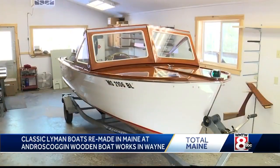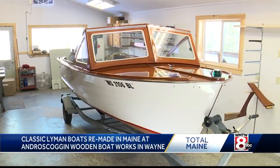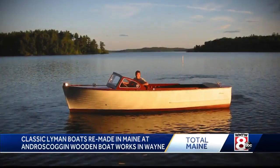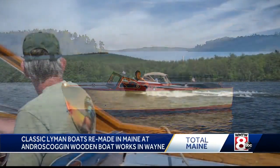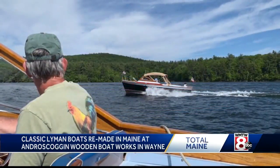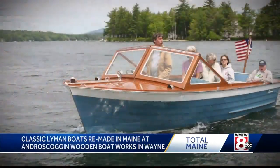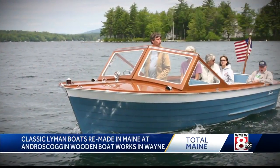Chris understands exactly why boaters love these classics — he's had Lymans in his family for decades. It's just the way they look in the water, the way they go through the water. And thanks to the work in here, so many are still on the water.